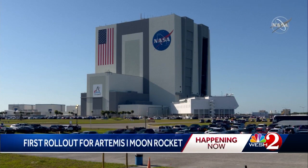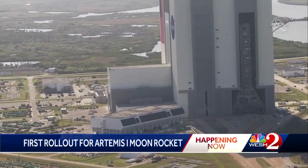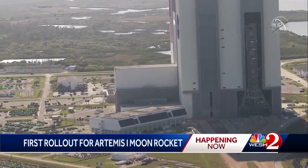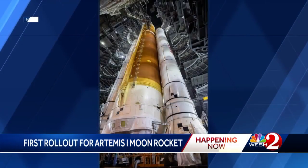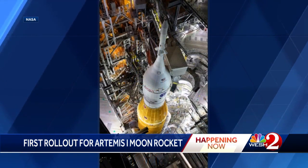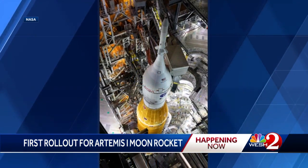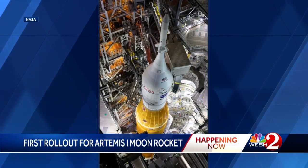It's a great day in NASA's history. On Thursday, crews at the Kennedy Space Center started the slow roll of Artemis 1 to the launch pad. Artemis is the rocket that will eventually help put man back on the moon, and sitting on top of the mega rocket is Orion, the spacecraft astronauts will call home on their journey.